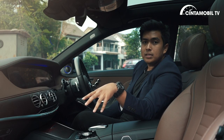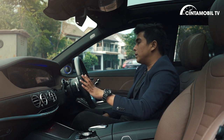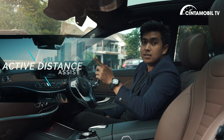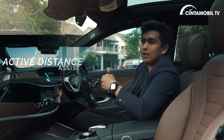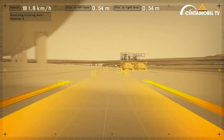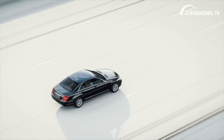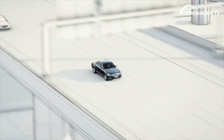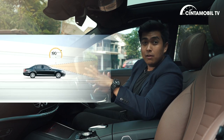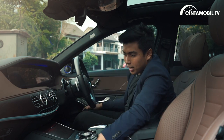Di tahun 2019 ini, mobil ini sudah mendapat improvement di fitur. Mobil ini sudah memiliki fitur terbaru dengan nama ADA — Active Distance Assist — atau yang biasa kita sebut semi-autonomous. Bisa dibilang S450L inilah yang pertama di Indonesia yang bisa semi-autonomous. Kalau kalian ingin menonton video bagaimana cara kerja fitur Active Distance Assist, linknya ada di atas. Di video itu dijelaskan secara lengkap bagaimana cara kerja fitur semi-autonomous ini.